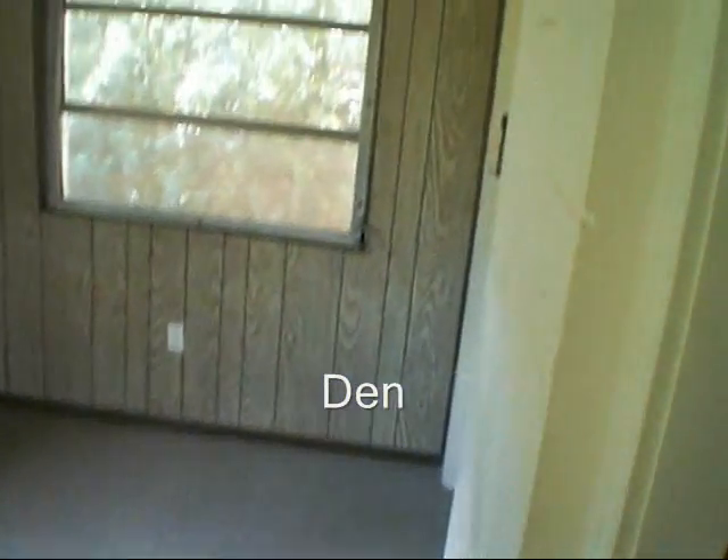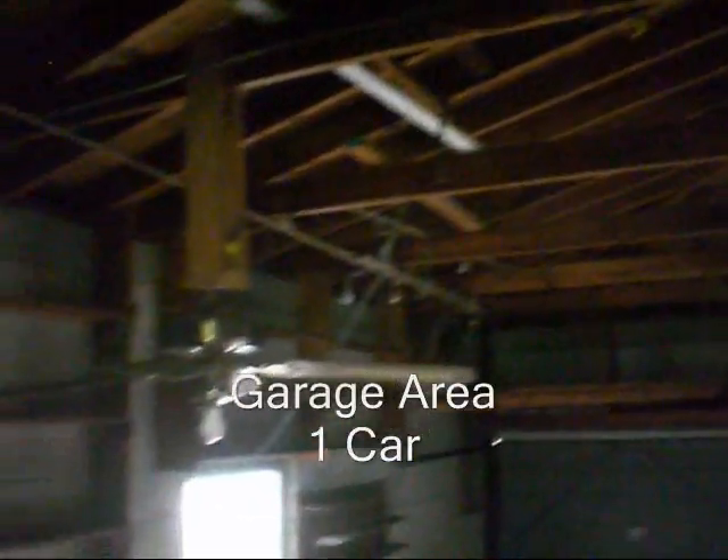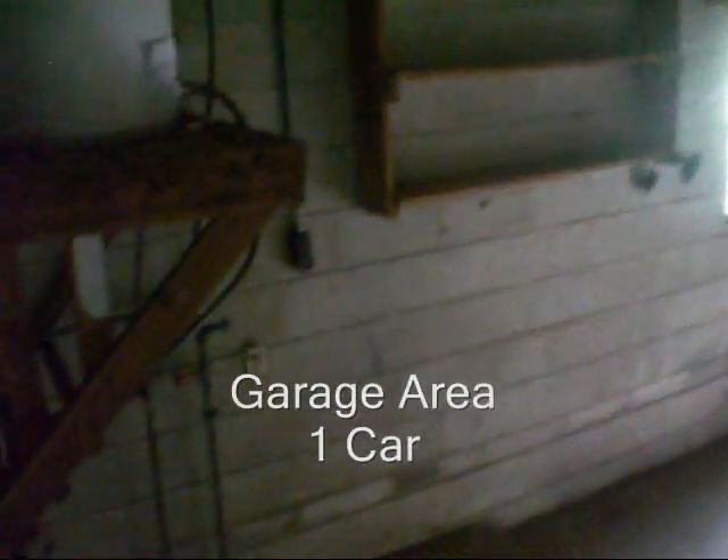There's a small den which also leads to the one-car garage, which is in great shape. Here's a quick shot of the backyard — it's a fenced-in backyard.